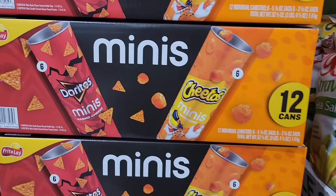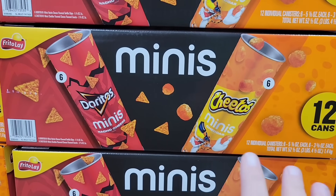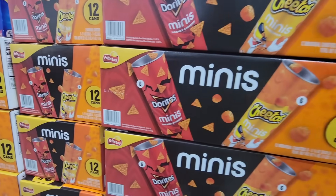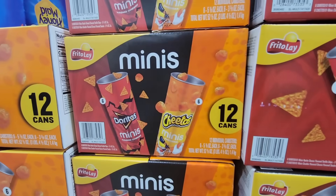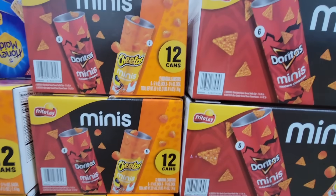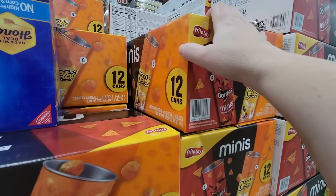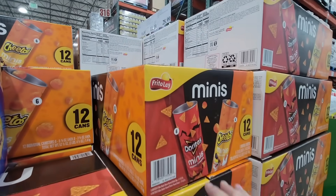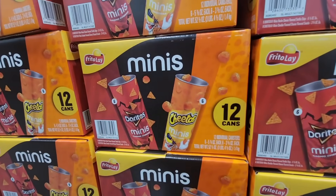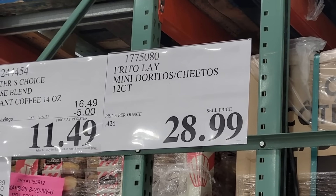The minis — 12 cans, Doritos and Cheetos, six of each. I looked up the price and I'm a little blown away because these are not cheap at all — actually really expensive. Let me know in the comments below: is it worth it? For 12 cans, $28.99. That just seems like a lot. Let me know if you agree or not.